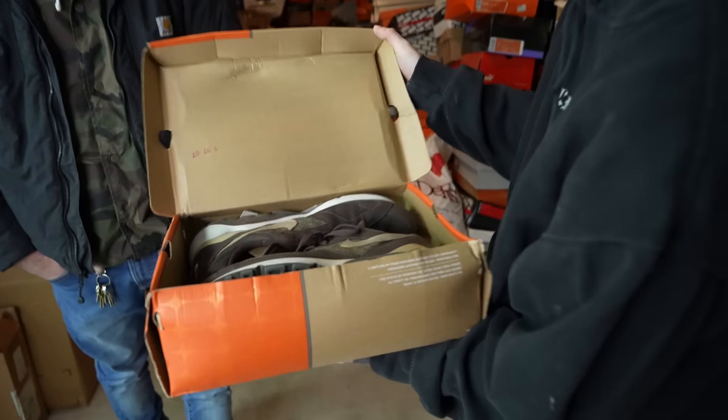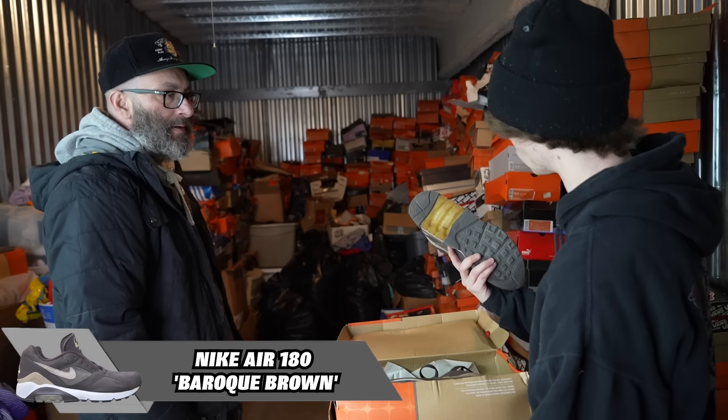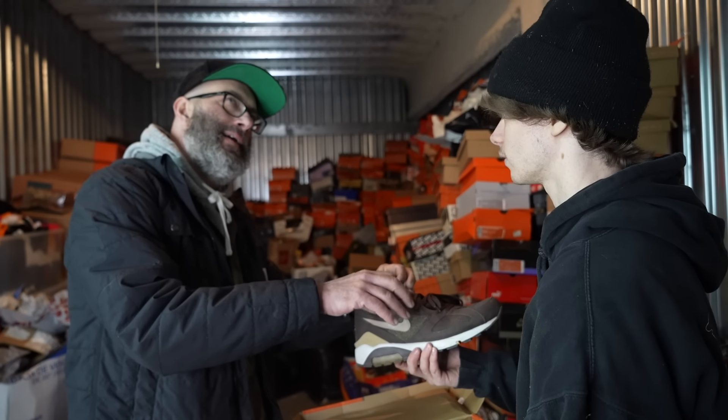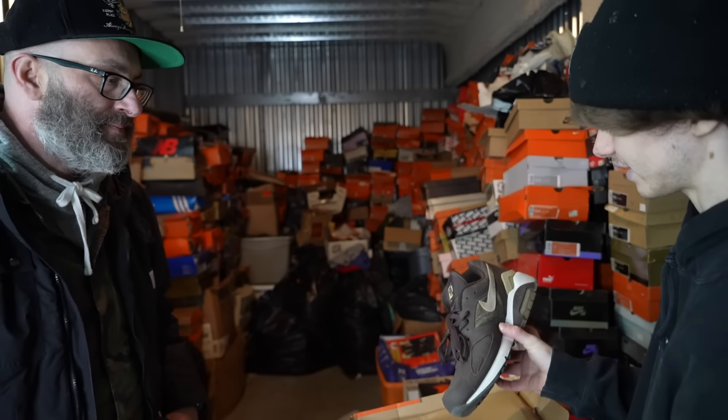This is an Air 180 Tweed. Kanye actually did this silhouette a long time ago — not this particular colorway, but this silhouette. The one with the bear on it, and somewhere it has cheetah print — you just can't get that shoe. This one is sick.